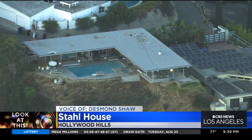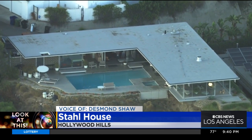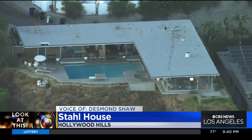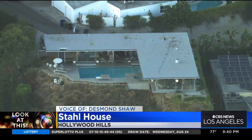It is on all kinds of different architectural lists as one of the greatest homes of all time. The L.A. Times has it on their list of the greatest homes in all of Southern California. It's been in TV shows like Columbo, it's been seen in The Simpsons, and it's been in a movie called Galaxy Quest.